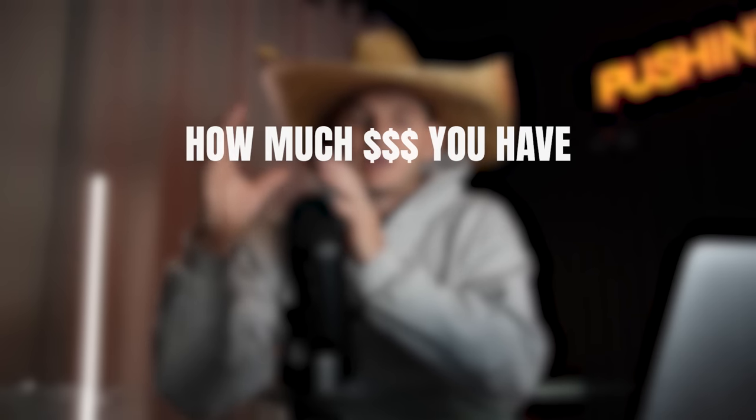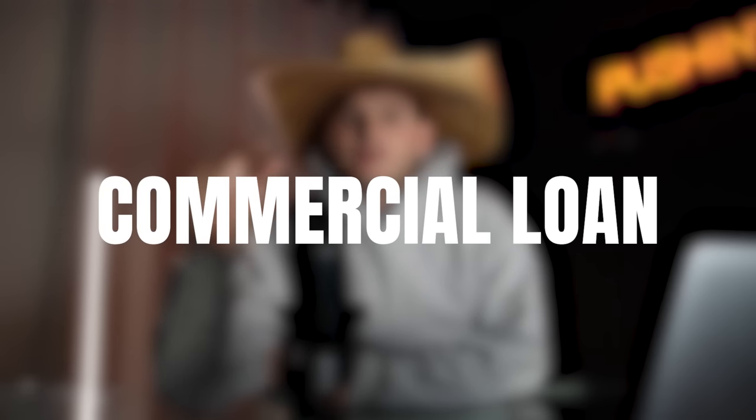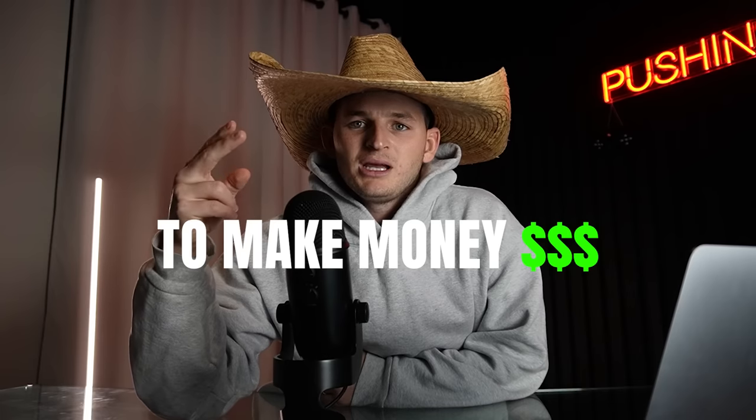Determining your budget if you're building with cash is simply a matter of calculating how much you have and how much you're willing to invest into your home build. If you're considering a construction loan to build a house to rent or sell, you can probably pretty easily obtain a commercial loan, since both have in common that you're building the project to make money.